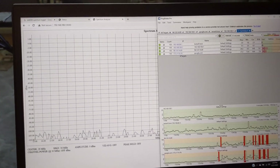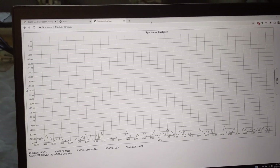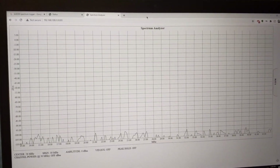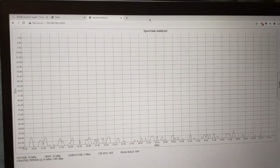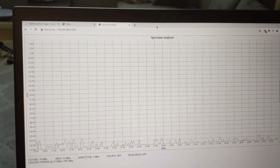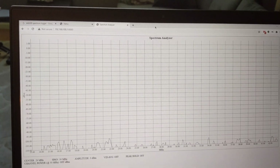Behind that window is the spectrum analyzer of my brand new SB8200, sitting right there. There's my Google Wi-Fi. That SB8200 was replaced just three days ago — it's a brand new one out of the box, bought from Walmart. That replaced my three-year-old SB8200, same model, from 2017.